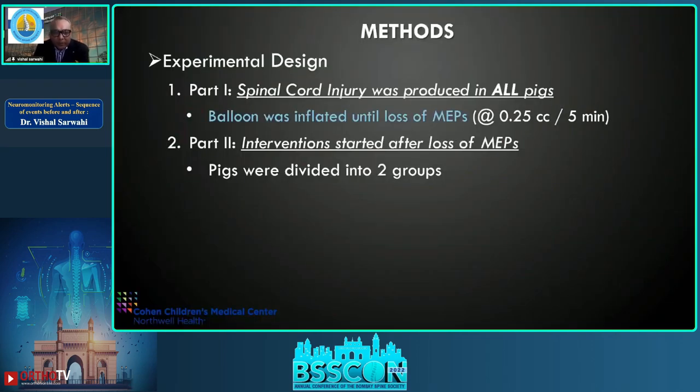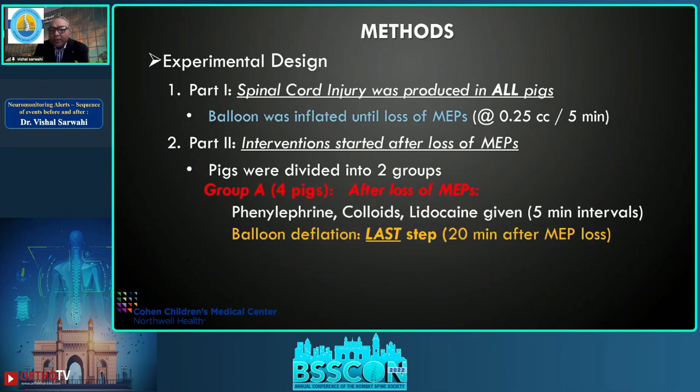There were two parts to this experiment. In part one, we produced spinal cord injury in all 14 pigs by inflating the balloon 0.25 cc every five minutes until there was a loss of MEP. Once MEPs were lost, the second part began: interventions including raising blood pressure, expanding plasma volume, and administering lidocaine. Based on these interventions, pigs were divided into two groups.